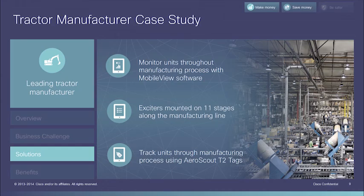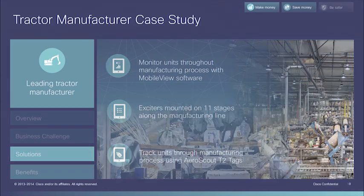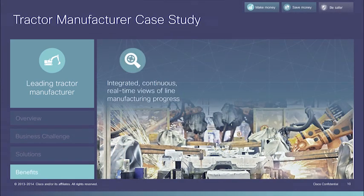Positive efficiency and quality results were evident. For the first time, the manufacturing team has been able to monitor the entire manufacturing process.